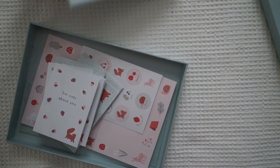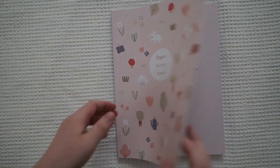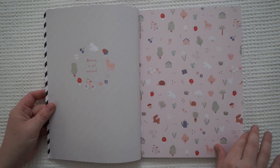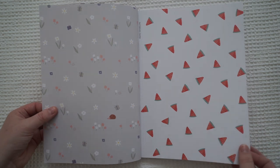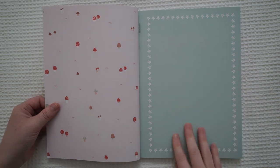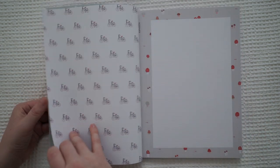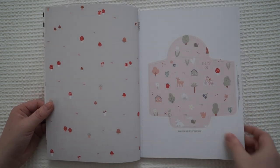Alright, now for the Paper Lovers Book. The first few pages are just blank paper. And then we've got more notepaper, which is adorable! Now we're starting to get some envelopes — you can just pop these out.